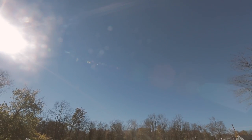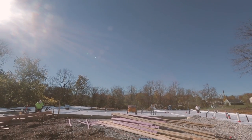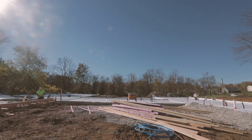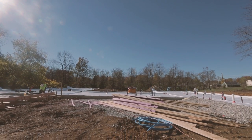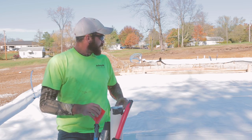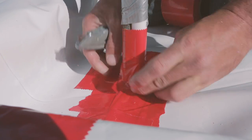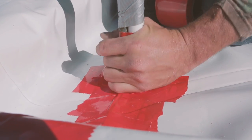We just got done putting down the white 12-mil plastic around the whole inside with 4-inch foam underneath it. Then we have to go back around and put 4 and 5/8-inch foam on the inside of the perimeter all the way around. Then I seal it with caulk and tape, and they will be pouring the concrete on Monday.